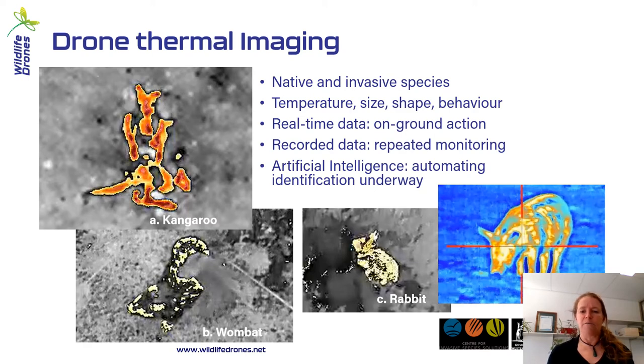Real-time data is really important for on-ground action. It might be that you need to capture an animal to put a tag on it, do health checks, or just confirm it's okay. Identifying and locating an animal using thermal cameras is most effective when done in real time. You can also record the data for repeated monitoring, and there's a lot of effort now going into artificial intelligence and automating identification using thermal imagery. However, there's still some way to go — it really needs a validated library of images on which to base the AI. Projects that have made great strides are typically focused on one or two large species.